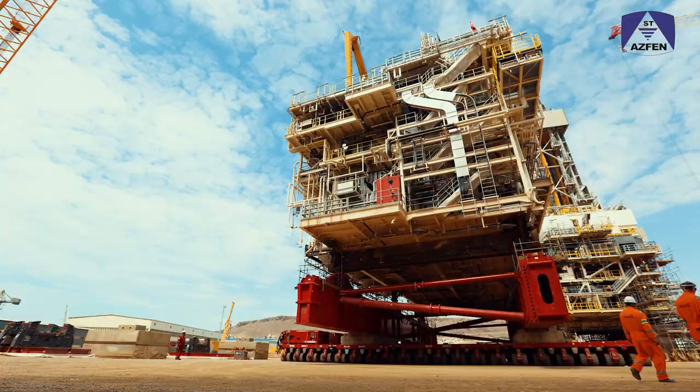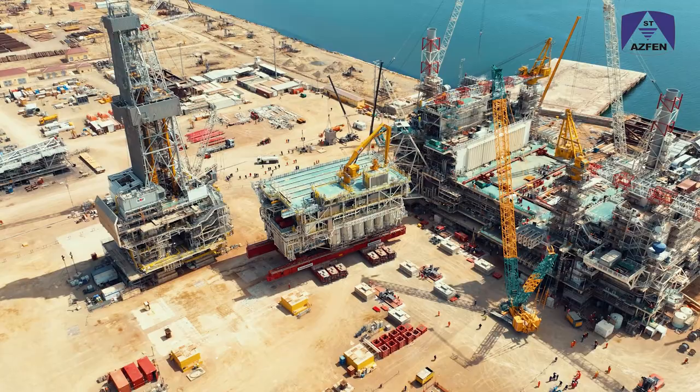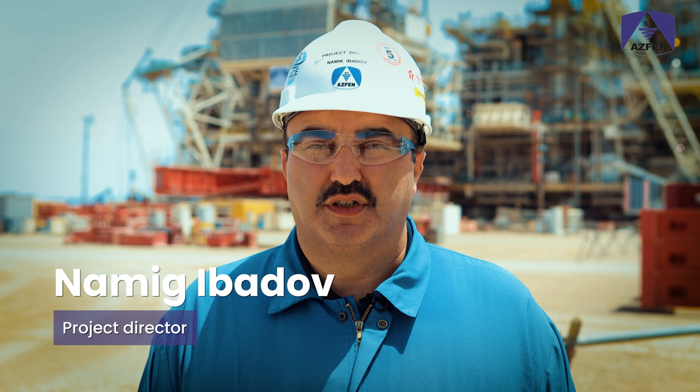Operational testing of drilling equipment has been started and will be continued throughout 2022. We are relocating the platform's drilling module at Aspen Bail Yard. This operation is in progress, and the main drilling equipment is placed onto this module.